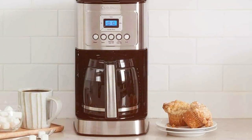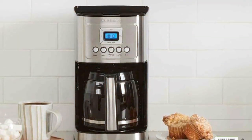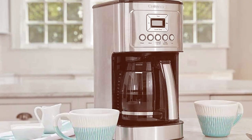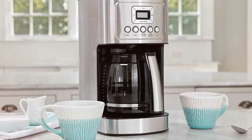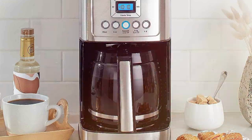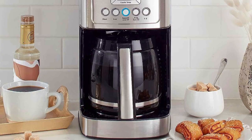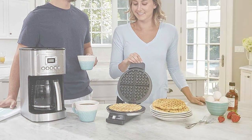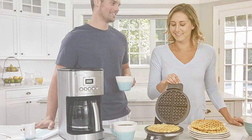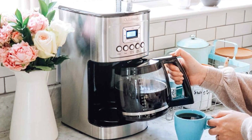Finally, the number five position is dominated by the Cuisinart DCC-3200P programmable coffee maker. The DCC-3200P is the epitome of simplicity and reliability, making it a cherished addition to any coffee lover's kitchen. This 14-cup coffee maker combines classic design with advanced technology for a seamless coffee experience. One of its standout features is the brew strength control, allowing you to select between regular and bold coffee. The adjustable 24-hour programmability feature ensures that your coffee is ready when you are, making those early mornings or gatherings with friends a breeze.